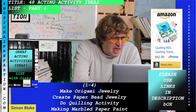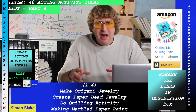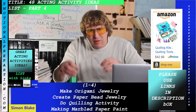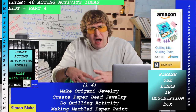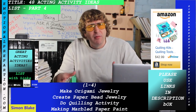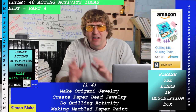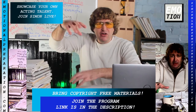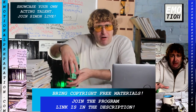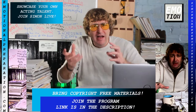Next is making marbled paint paper. There's a kit in the description box — you use dye drops safely to create an incredible marble texture. For example, you could take a vase and marbleize it by dipping it into the water using various marbling techniques. It's really cool.